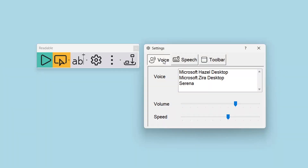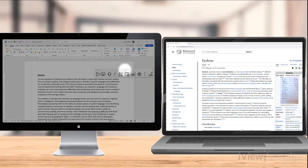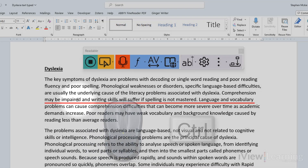With the choice of voice, screen view, ruler, and customisable toolbar, and with the unique mouse move control,